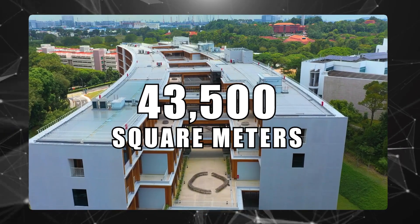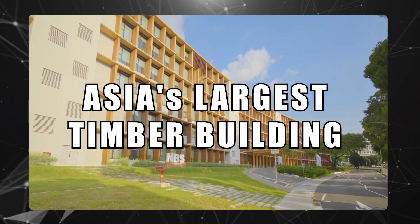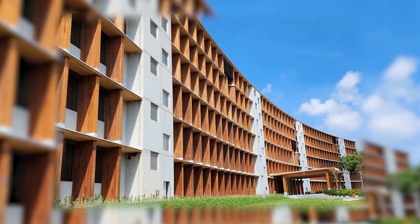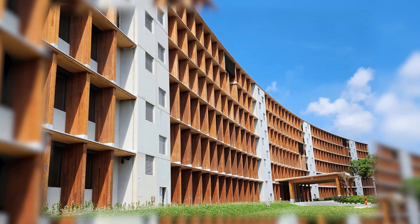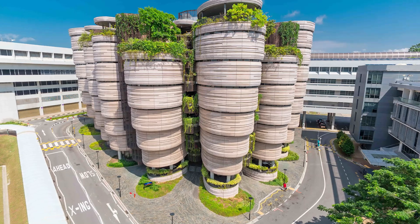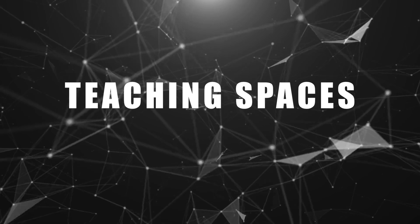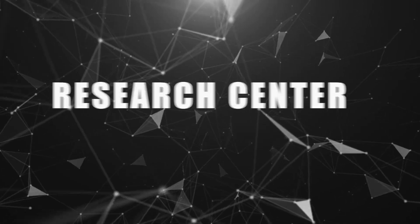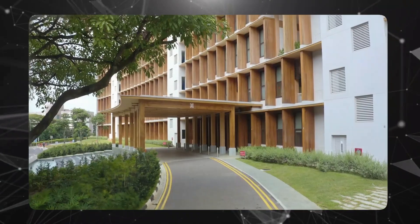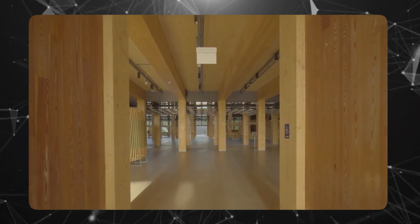Spanning an impressive 43,500 square meters, it now holds the title of Asia's largest timber building in terms of floor area. Singapore's Gaia stands tall as a six-story marvel constructed with mass-engineered timber, located at Nanyang Technological University on Nanyang Drive. It hosts teaching spaces on the first to third floors, a research center on the fourth floor, faculty offices on the fifth to sixth floors, a basement car park, and a single-story M&E ancillary block.